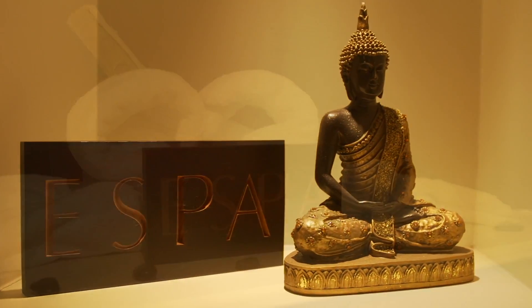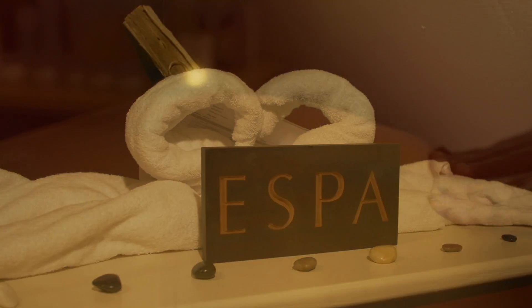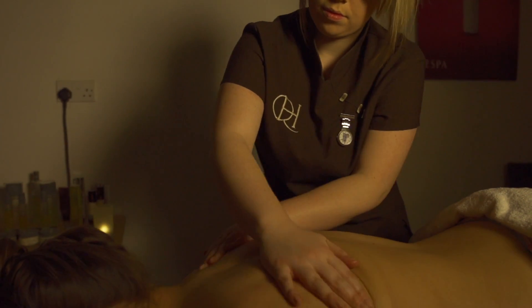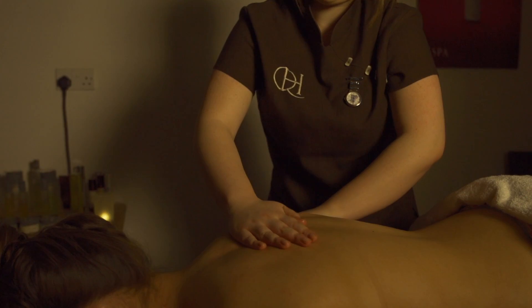No hot stone has been left unturned in our quest for ultimate wellbeing. Whether you are visiting us for a relaxing spa treatment, a tranquil spa day or a relaxing spa break, we will guarantee that you will leave our spa feeling completely rejuvenated and refreshed.